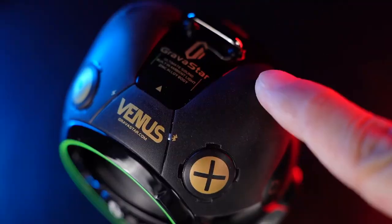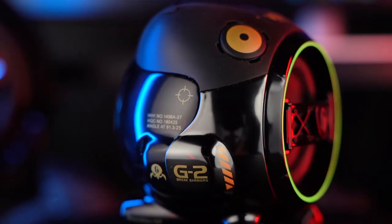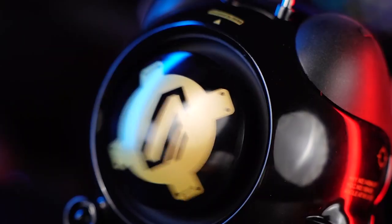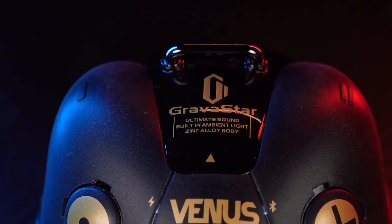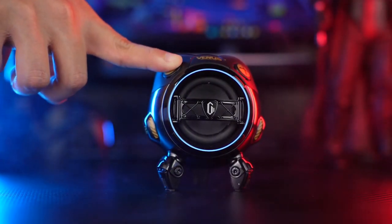Small enough to be your perfect travel companion, its industrial design is inspired by mecha sci-fi, transporting you to a futuristic world. The zinc alloy sphere and triangular design ensure stability. With true wireless stereo Bluetooth 5.0 technology, the Venus speaker lets you level up your listening experience. And with 6 RGB lights, you can change the mood of your room with just one touch.